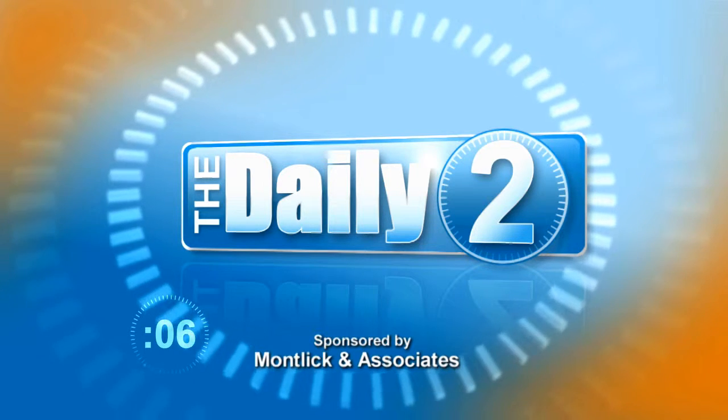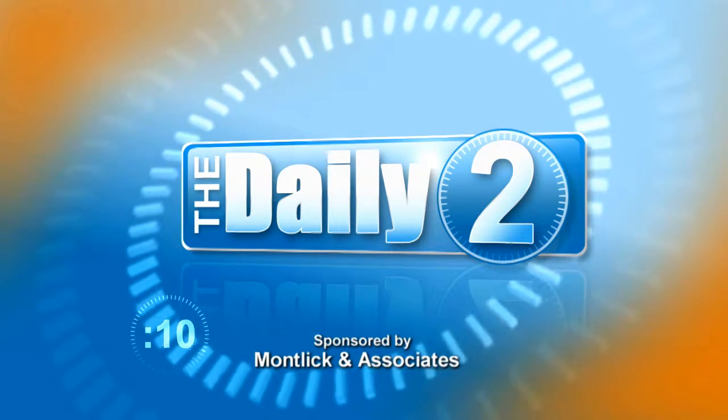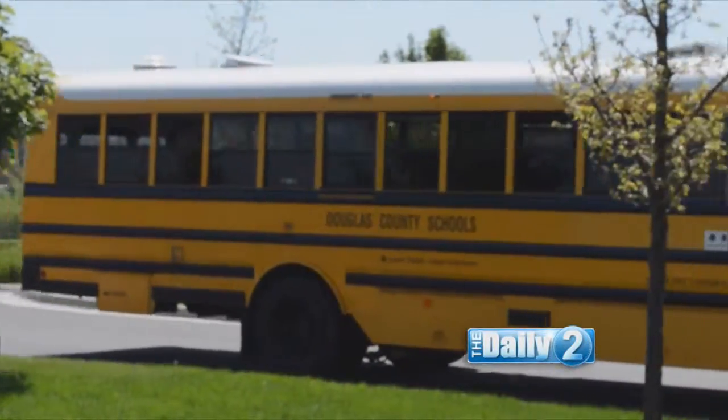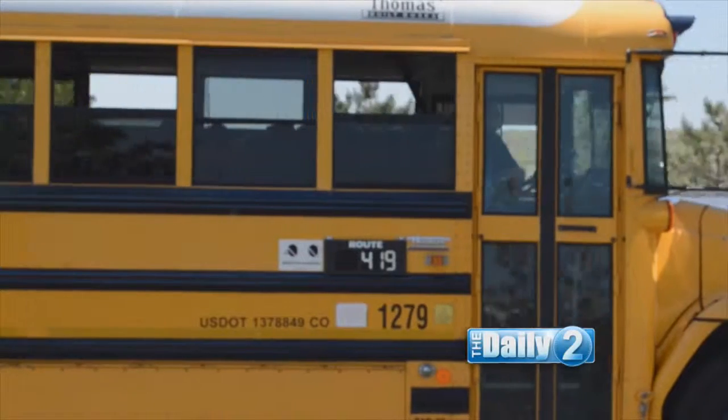Welcome to The Daily 2. Joining me today is family safety advocate Jackie Polisi from Montlake & Associates. Jackie, the big yellow buses are back on the roads. What safety tips does the firm have to help keep kids safe as they head back to school?